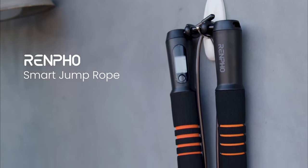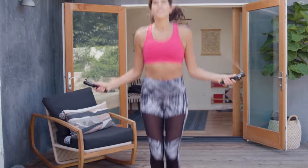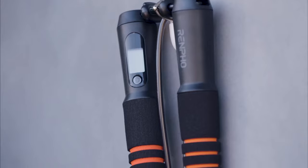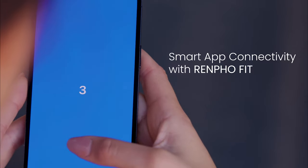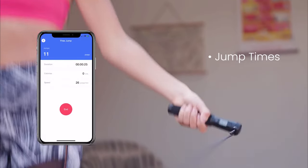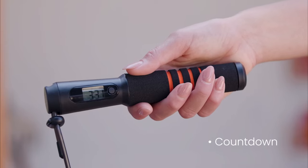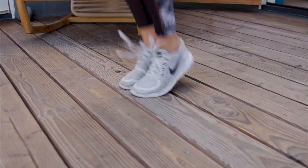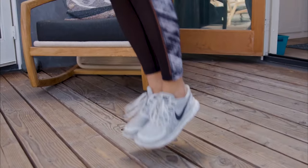Our last gadget is the Renfoe Smart Jump Rope, which not only lets you skip but also tracks your fitness data, including jump count and calories burned. As ridiculous as it sounds to have a tech-infused jump rope, it might just be the perfect tool for those serious about their fitness goals — or maybe it just gets you motivated enough to get off your ass and exercise.